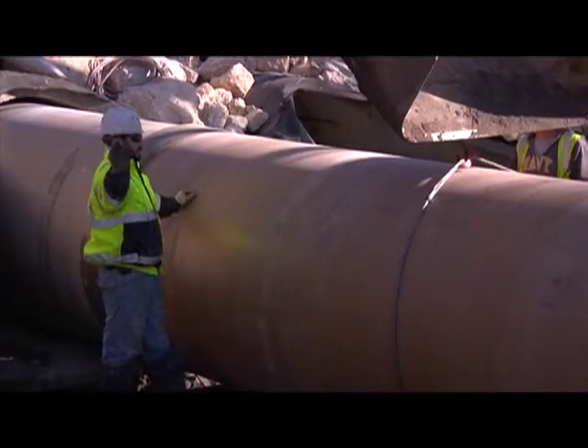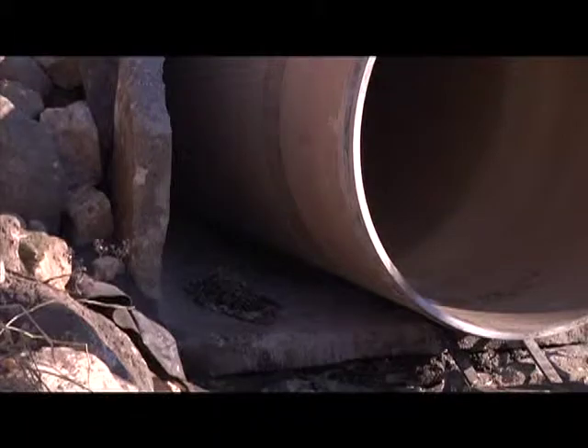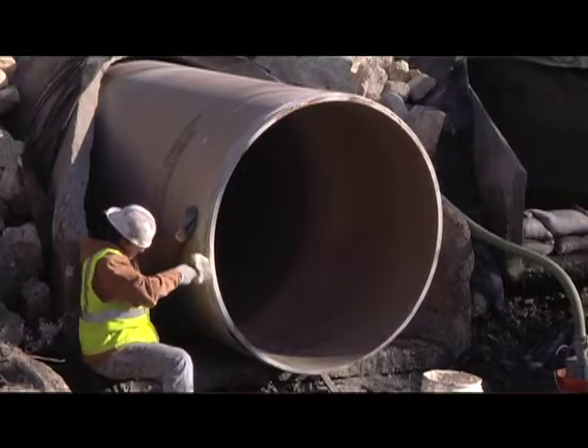It was here that city officials noticed a 66-inch concrete stormwater pipe was starting to crack up. The pipe is 50 years old — an existing concrete pipe that was showing signs of deterioration around the invert, which is the bottom side of the pipe.